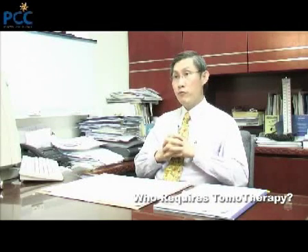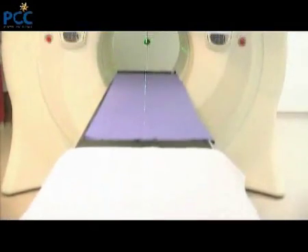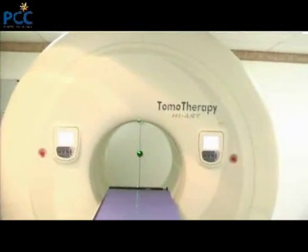I would not recommend Tomotherapy for every tumour that is to be treated with radiation. We would judge whether a simple method such as conventional radiotherapy would suffice. If it is in an area where complex treatment planning is required, or where imaging is needed to ascertain accurate delivery of radiation — taking into account organ movement, for example in the lung, or a prostate where position may vary according to bladder and rectal filling — these are tumours in locations which would benefit from Tomotherapy, because you can ascertain that they are in the right position each day before you deliver the radiation.